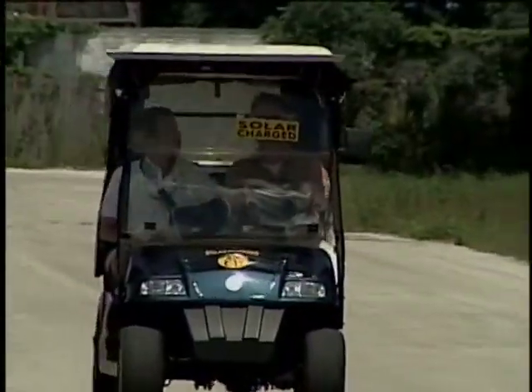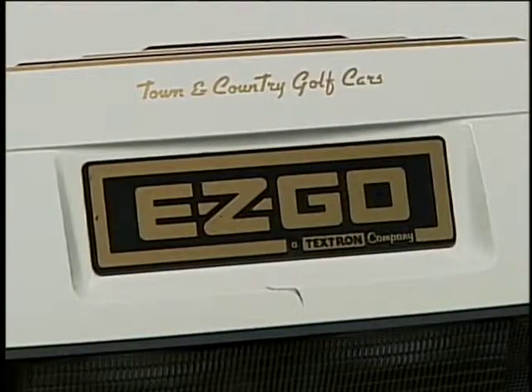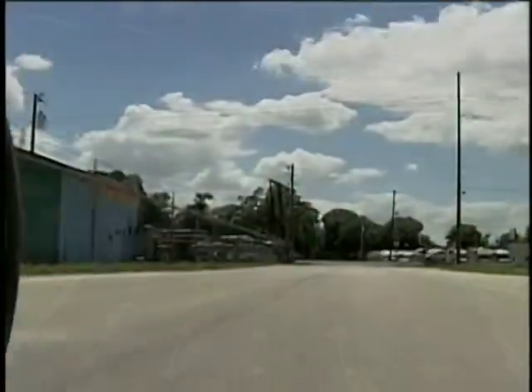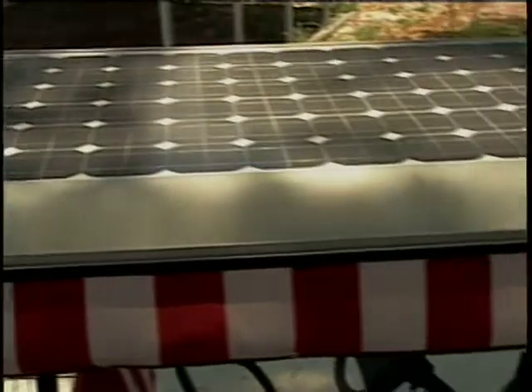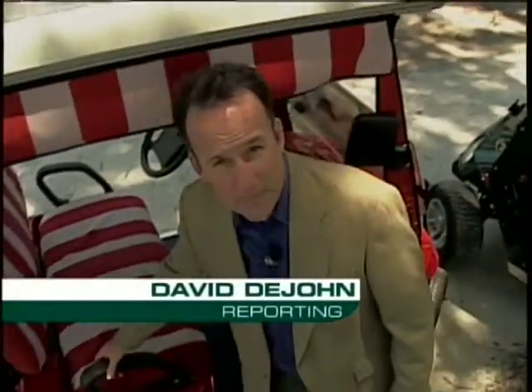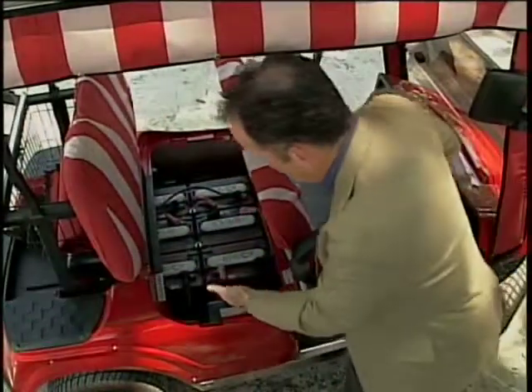The only misnomer about solar powered golf carts is that they're actually solar enhanced. Electricity generated by these panels can't fully charge the batteries, but it will allow your cart to travel farther. The solar panels provide electricity which works its way down to the batteries — it's what they call a trickle charge. This particular cart has six batteries.